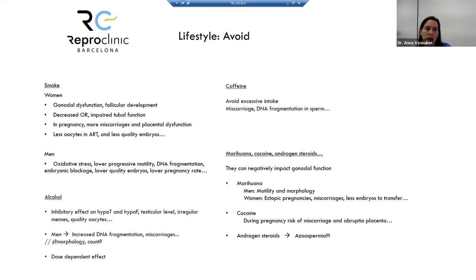Alcohol can affect the central nervous system and, at very high doses, disrupt cycle regularity and oocyte quality. In men, it can increase DNA fragmentation and miscarriage risk. The effect is dose-dependent — patients are advised to avoid alcohol or limit intake to three to four units maximum per week. Regarding caffeine, excessive intake can impact sperm DNA fragmentation, miscarriage rates, and embryo development. Patients are advised to limit caffeine to one or two coffees per day.